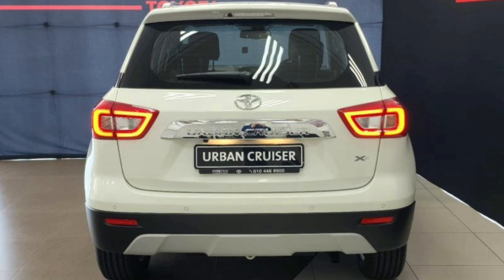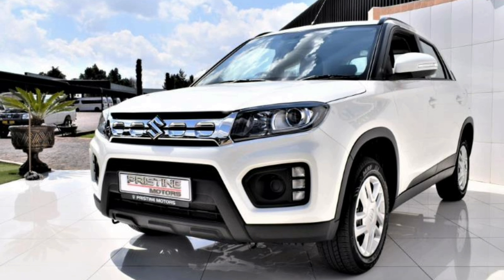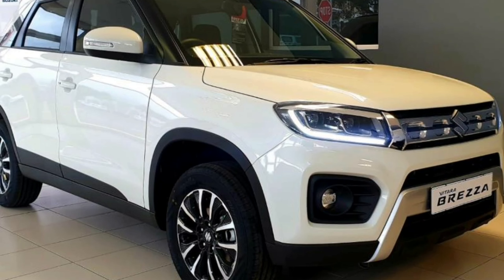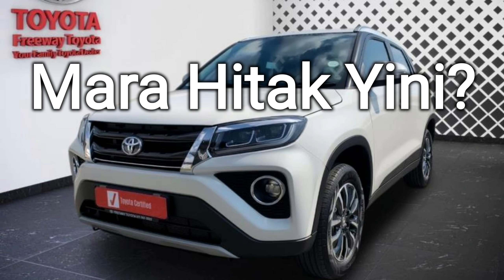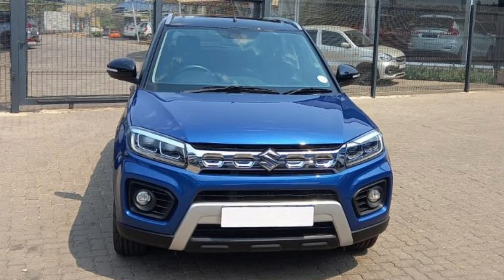I love Toyota as a brand, but their pricing on these Toyota-Suzuki partnership cars simply doesn't make sense. The most expensive Urban Cruiser costs a whopping R23,700 more than the most expensive Vitara Brezza. The Suzuki Vitara Brezza offers better value for money.